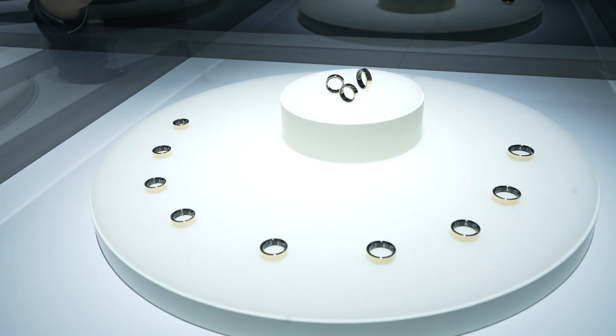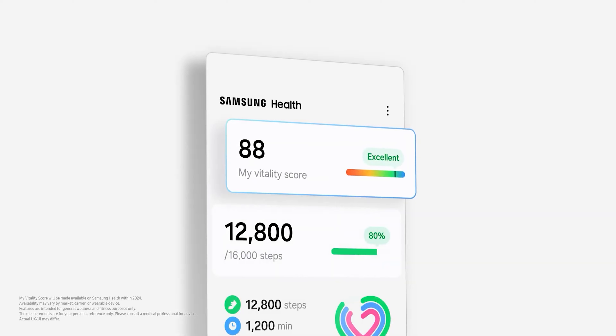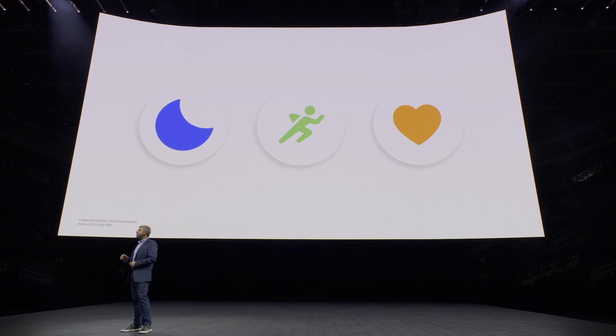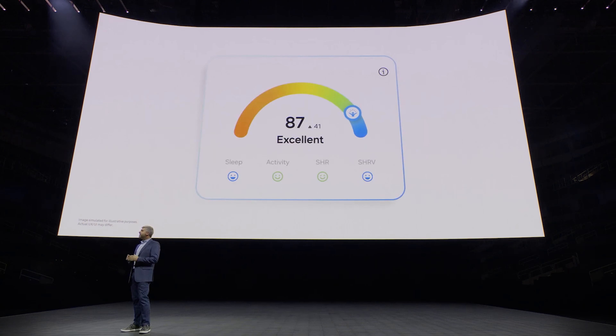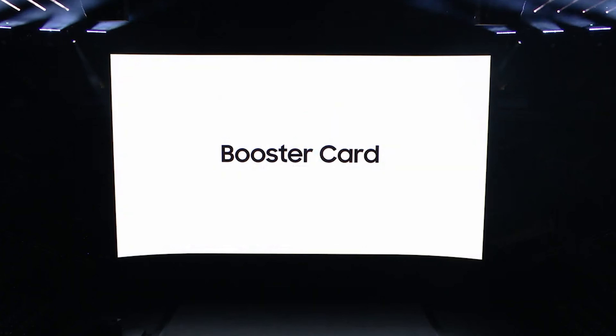It's a noble pursuit that heavily depends on how right Samsung gets the execution of its first smart ring. As things stand, it all looks very promising. Samsung is also said to exhibit upcoming intelligent health features. For example, My Vitality Score offers personalized health insights based on multiple factors including sleep, activity, heart rate and heart rate variability.